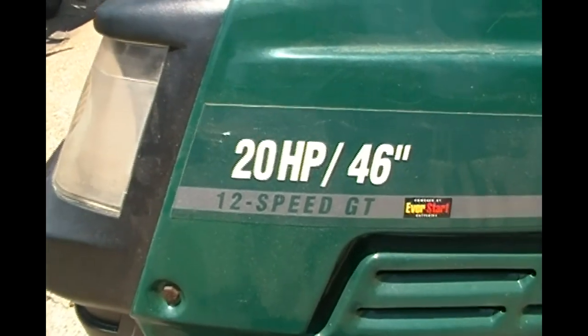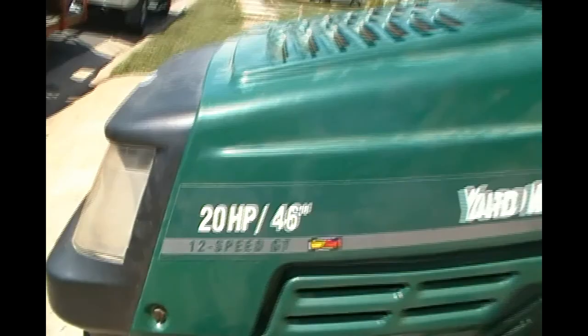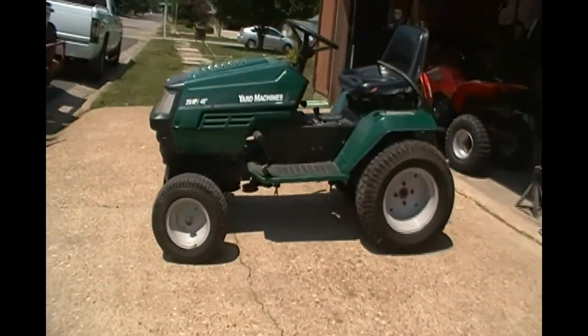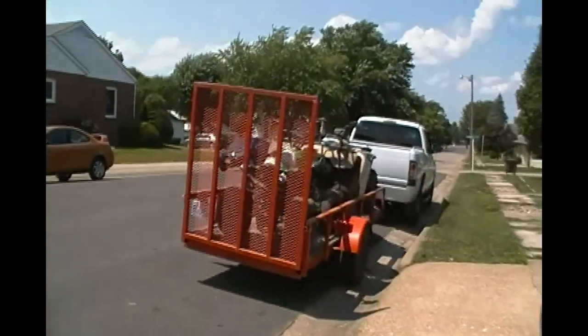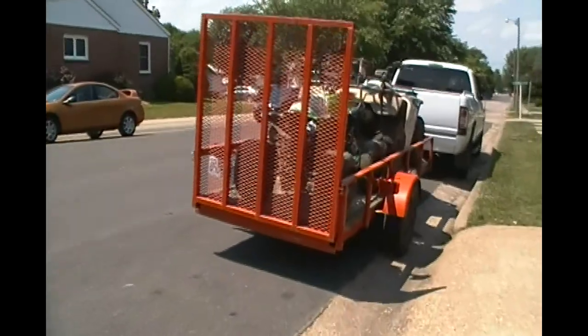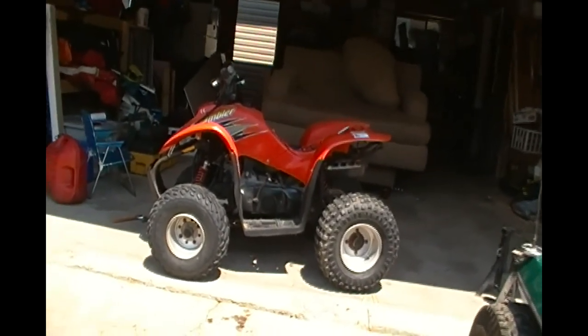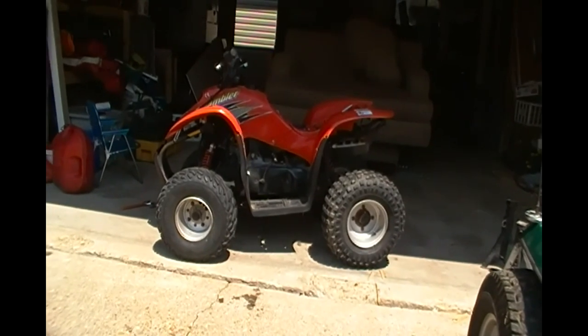20 horsepower, 46-inch cut, 12-speed GT — awesome, huh? Actually, he's not into off-roading. He had to take the deck off to get it into his trailer because it was too wide. It's got a 46-inch cut. Here's the little scrambler we're working on — we had it started and revving but it just wasn't right.